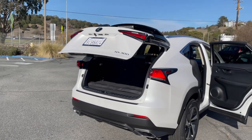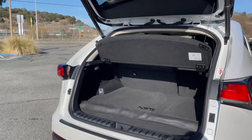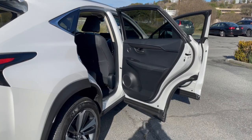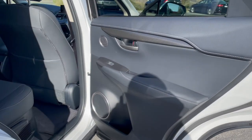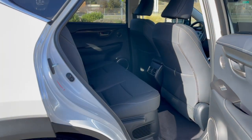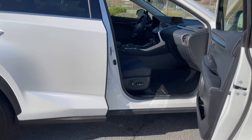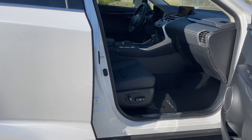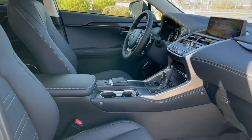The Lexus NX300 has a power liftgate and backup camera. The interior has hand-stitched door panels with carbon fiber trim. The front driver's seat has power passenger seats, which you might not find in a lot of luxury SUVs.